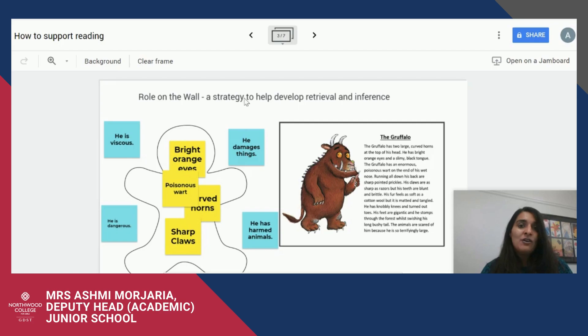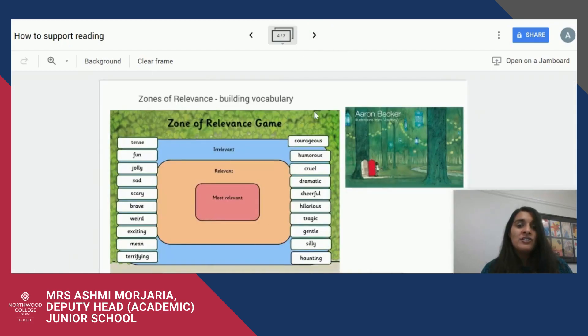The second strategy is called the Zones of Relevance. This strategy will help your daughter build her vocabulary. With this activity you take a picture or an extract from a novel, then get a range of words which are both relevant and irrelevant to that picture or text. You then have a discussion with your daughter around whether the words are relevant or irrelevant, and once you've decided which words are relevant, discuss which are most relevant and why. This can be done from nursery to Year Six, and the most important thing is the conversation that goes along with it. Talk for reading is as important as talk for writing.